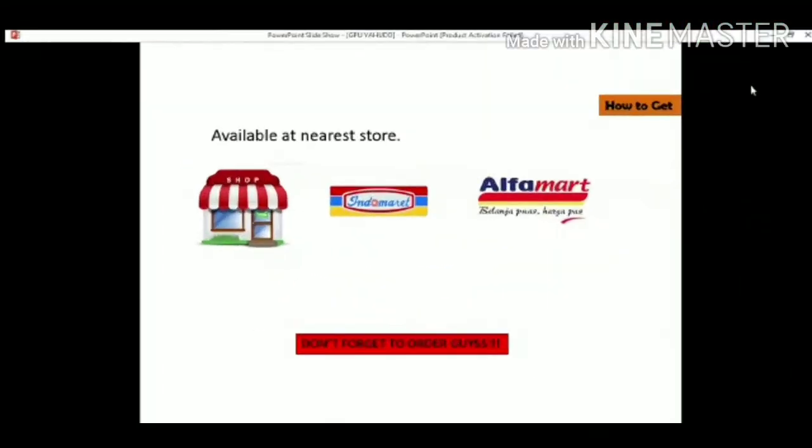Thanks for watching my video and see you next time. Don't forget to order, guys!